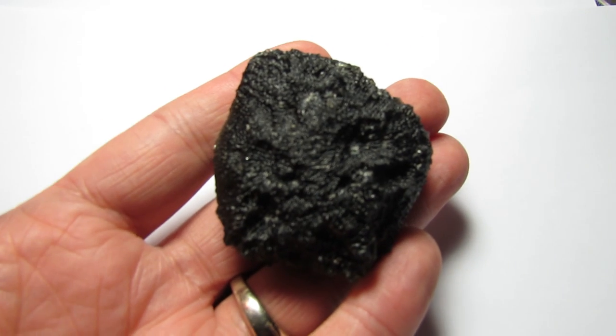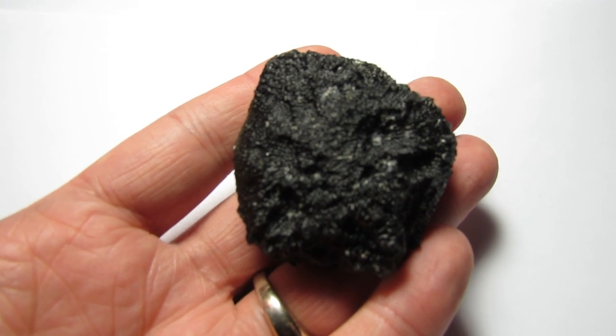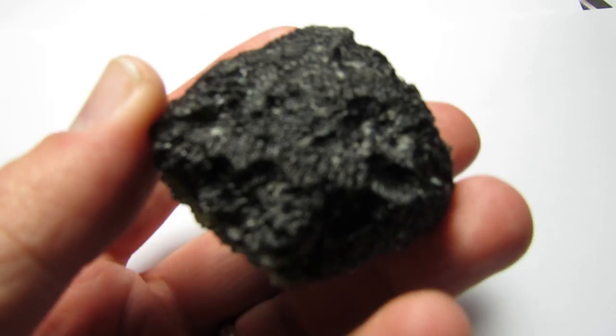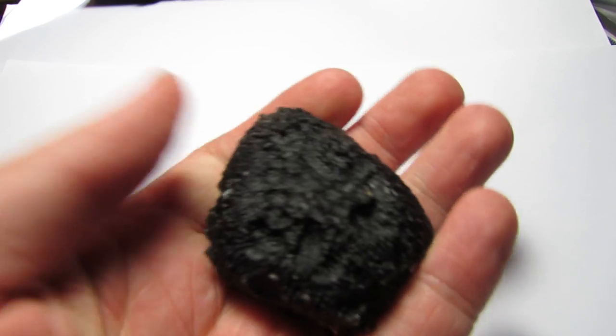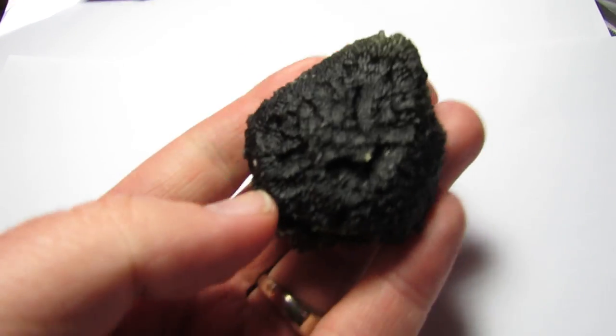Welcome to Intervision Crystals. We're going to take a look at a 67.8 gram moldavite. Extra large pieces this size are rarely seen available because they don't exist in any serious quantity at all.